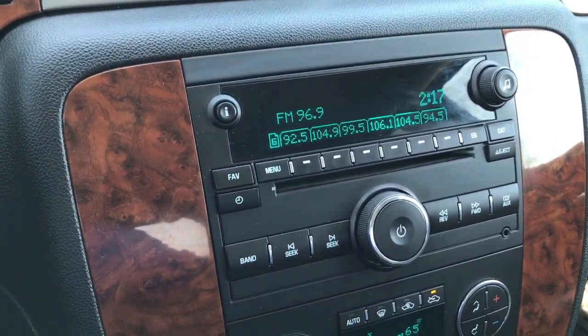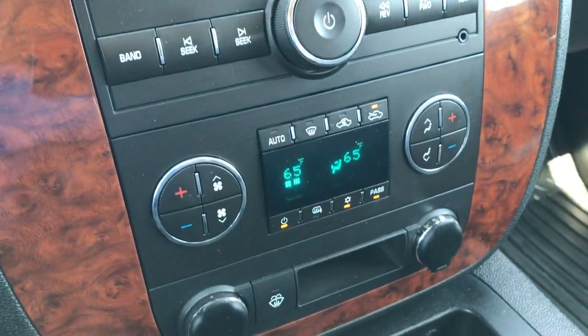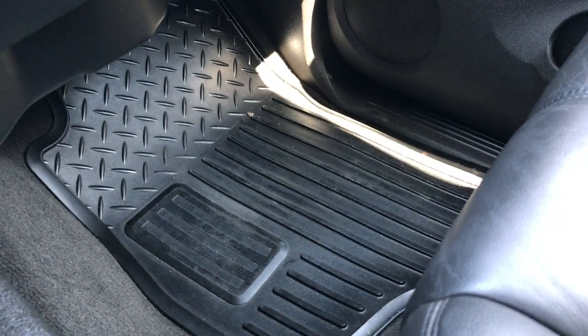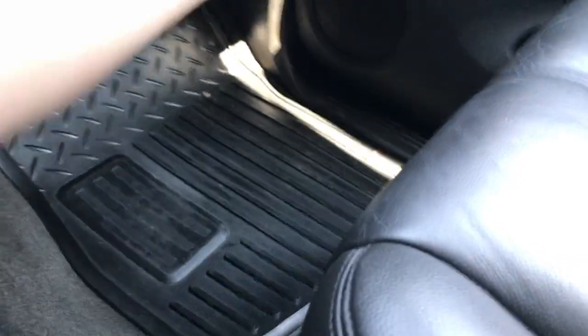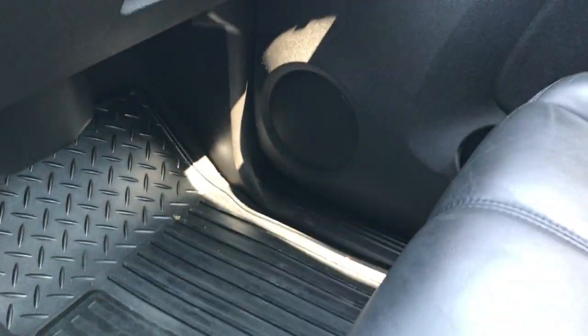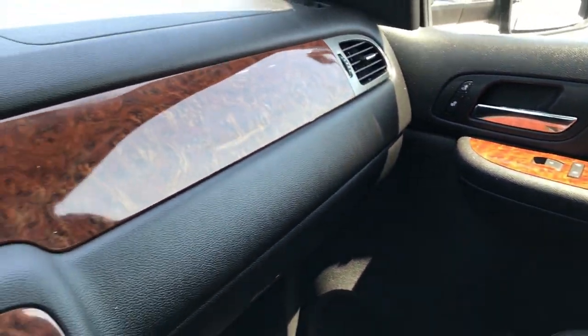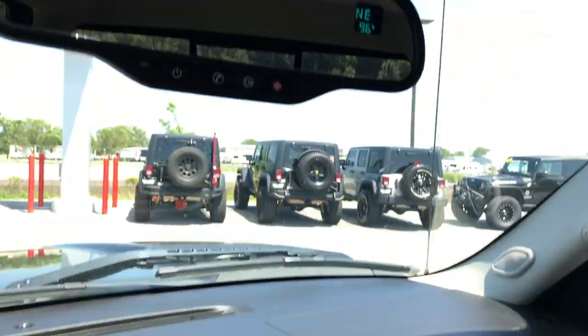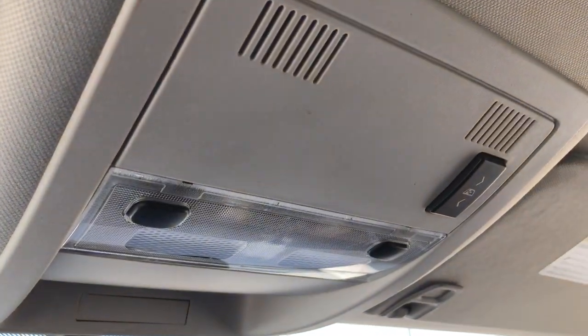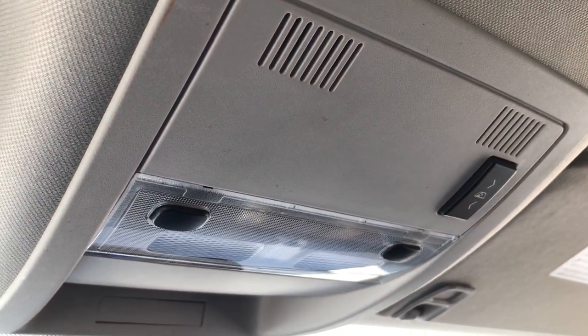It has a CD player, Bose sound system, and dual climate control. The passenger seat is very clean — no rips or tears — with a factory all-weather floor mat on that side as well. This is the LTZ package. Up top you have OnStar capabilities along with a compass and outside temperature display, map lights, and a power sliding rear window.